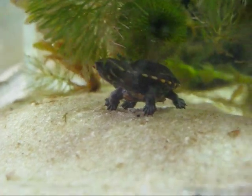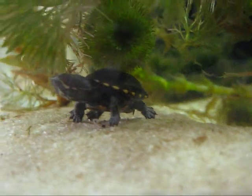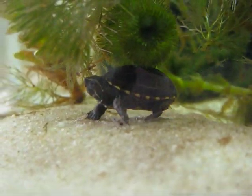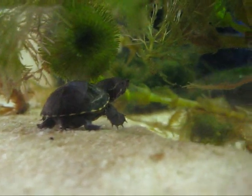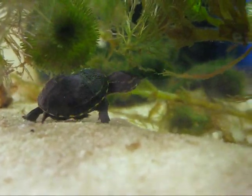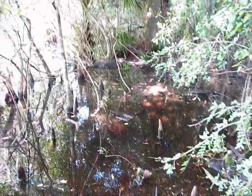It had grown considerably. Its right eye was completely healed and it was rambunctious and eating very well. I would have probably kept it a little bit longer, but the weather will start to cool pretty soon. It's into October now, so I wanted to release it so it had a chance to get acclimated.